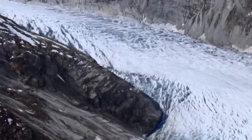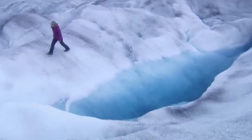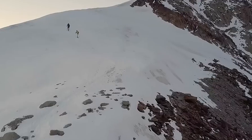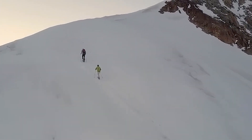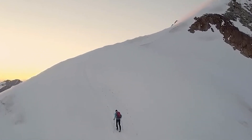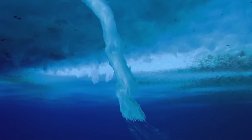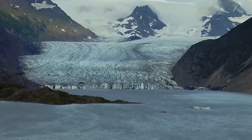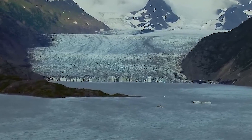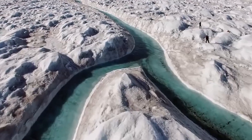Glacial streamlined ridges are created as glaciers flow over bedrock, eroding it in the direction of movement and leaving behind elongated hills that mirror the flowpath of the ice. Moraines, on the other hand, are accumulations of debris pushed and deposited by advancing and retreating glaciers, marking the boundaries of past ice extents. Drumlins, which are smooth, elongated hills, are formed beneath ice sheets and indicate the direction of ice movement. The preservation of these landforms in the North Sea is particularly remarkable, given the dynamic marine environment and extensive sedimentation that typically obscures such features. The fact that these structures remain intact suggests that the glaciers retreated rapidly, preventing significant sediment deposition or erosion that could have altered their appearance.